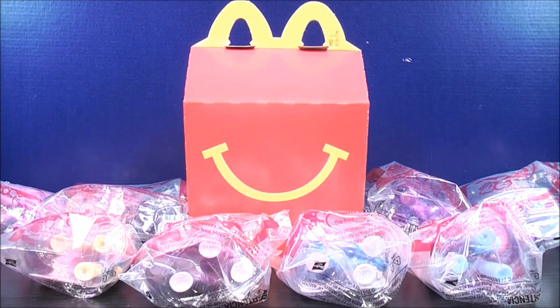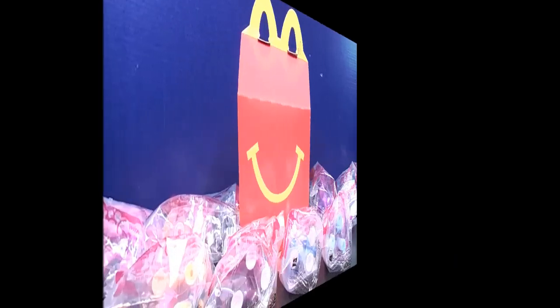I'm MikeMouse74 and this is Happy Meal Toy Reviews. Hey, what's going on Mouseketeers?